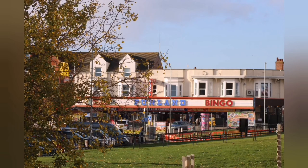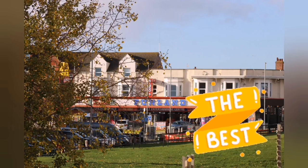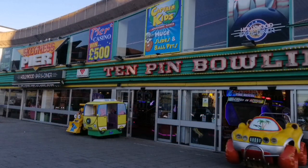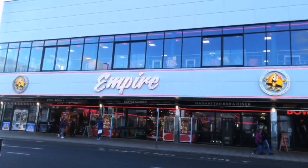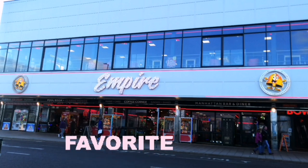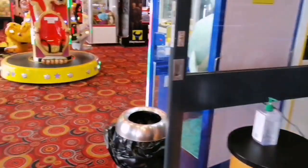There are many different arcades in Skegness, and for some people it will be a divided opinion on what they deem to believe is the best arcade for them. In this video I wanted to touch on what I believe is the best arcade in my opinion, and it's called the Empire Arcade, which is situated on the main strip in Skegness.